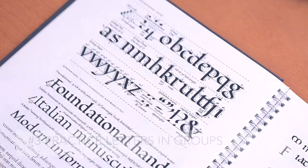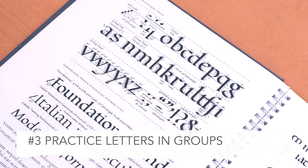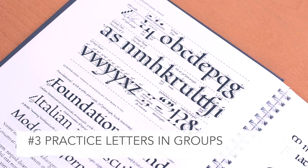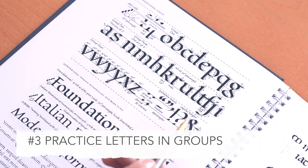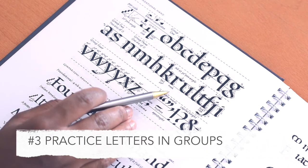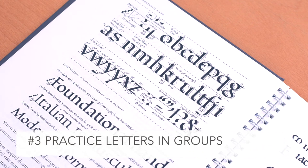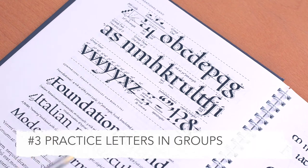When learning a new hand, pick a good exemplar to study and copy — this could be a historical manuscript or from a teaching book. Here I'm showing you the groups in Sheila Waters's Foundations of Calligraphy. She splits them up so you can understand how the basic shapes of the O and the N relate to all the other letters in the alphabet. Learning groups of like letters together will help you understand the relationships between the basic shapes in each letter.